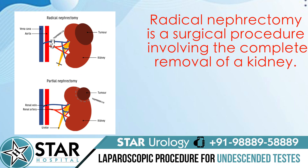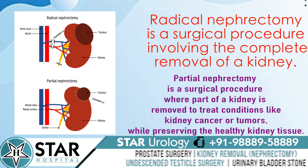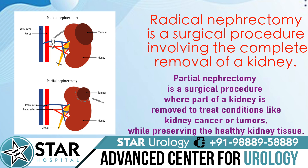There are mainly two types of nephrectomy procedure. In radical nephrectomy, the entire kidney is removed, whereas in partial nephrectomy, the doctor removes only part of a kidney and leaves the healthy tissue in place.